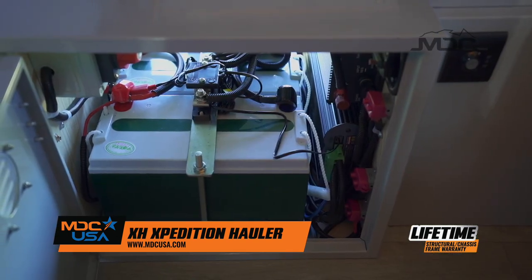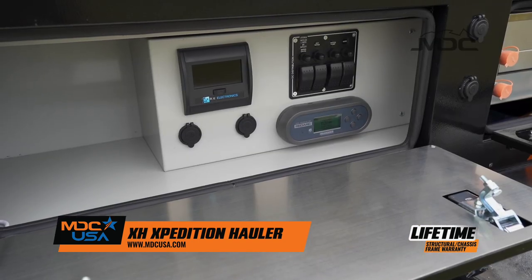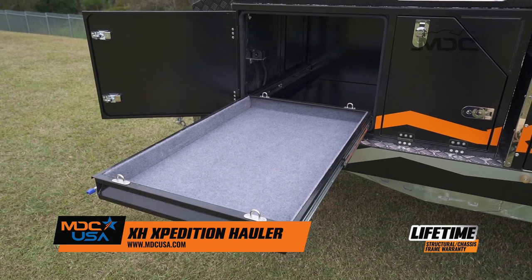Battery power, huge water storage, and Redarc electronics make this truly off-grid, while the stainless steel kitchen and portable fridge storage make off-grid living easy.